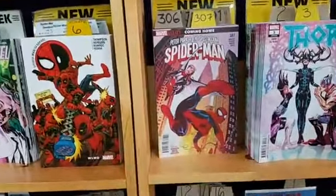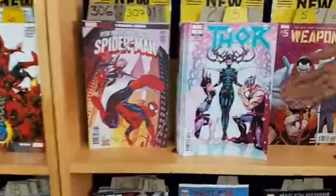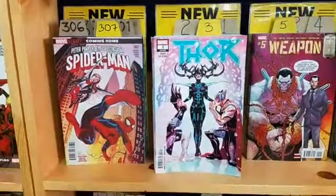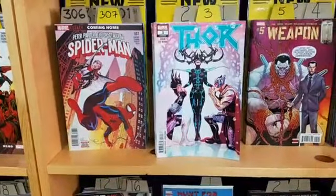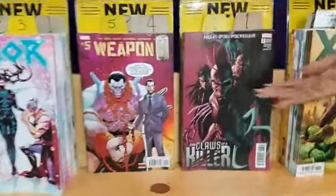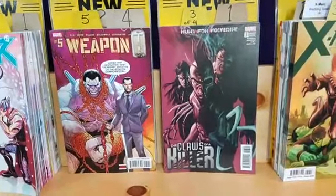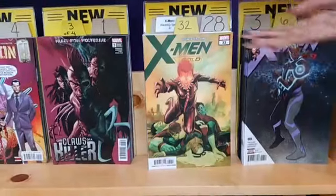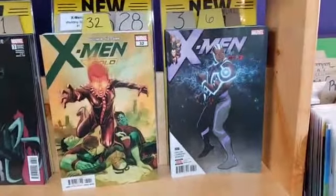Peter Parker: The Spectacular Spider-Man 307, Coming Home. Thor number 3 — I love that cover; the art is just as good. Weapon H number 5. Hunt for Wolverine: The Claws of a Killer number 3. I wonder when they're going to find him — they've been hunting for so long. X-Men Gold number 32 and X-Men Red number 6.